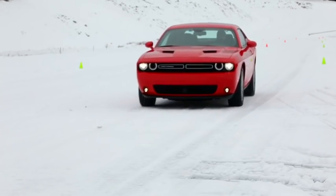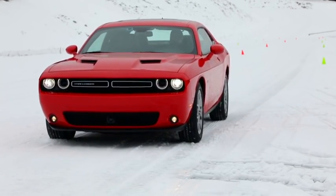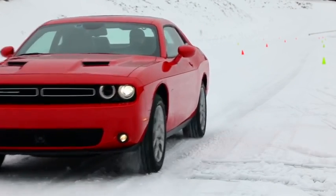The vehicle has started to arrive on dealer lots and starts at $33,395 before a $1,095 destination charge. There really is no competition for the GT — this is the world's first and only all-wheel drive muscle coupe.